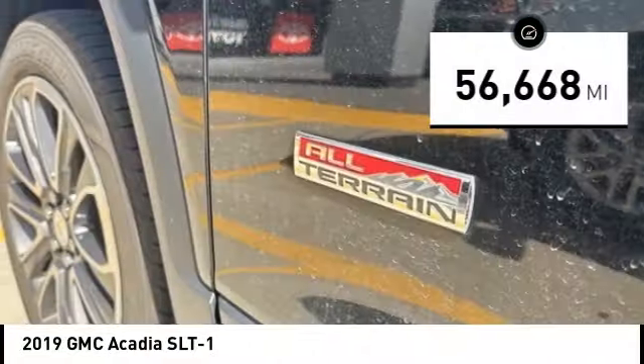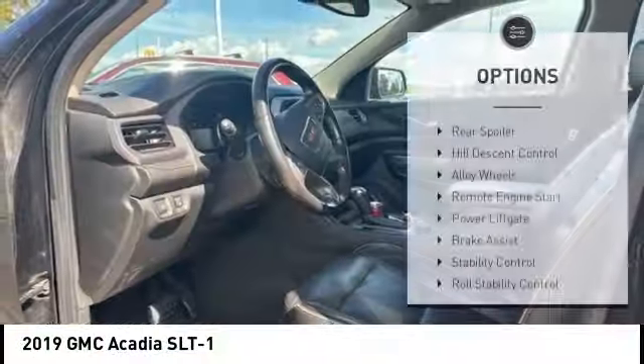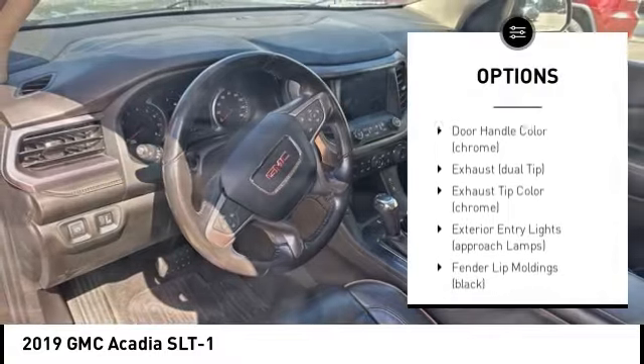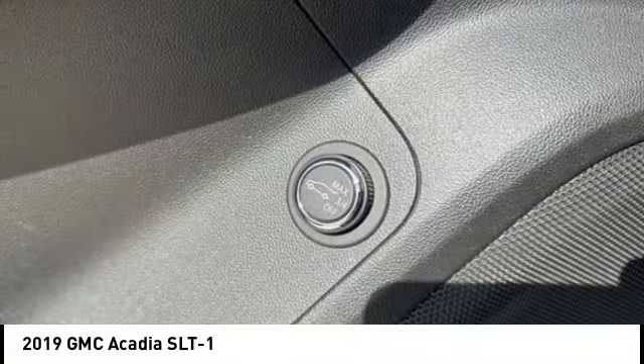This vehicle has less than 60,000 miles. Here are some of this vehicle's great options: rear spoiler, hill descent control, alloy wheels, remote engine start, power lift gate, brake assist, stability control, roll stability control, tire pressure monitoring system, and remote keyless entry.